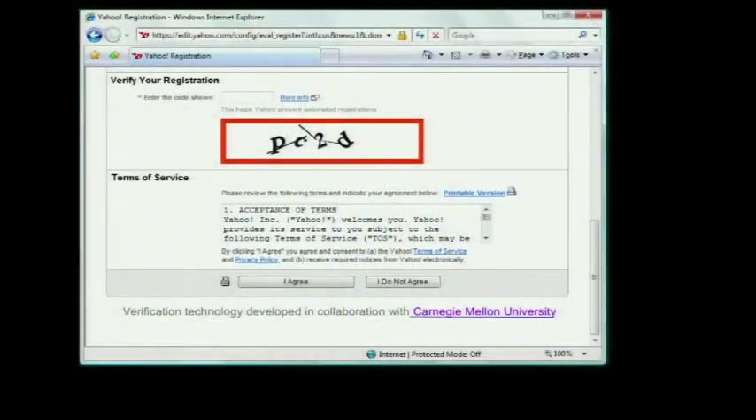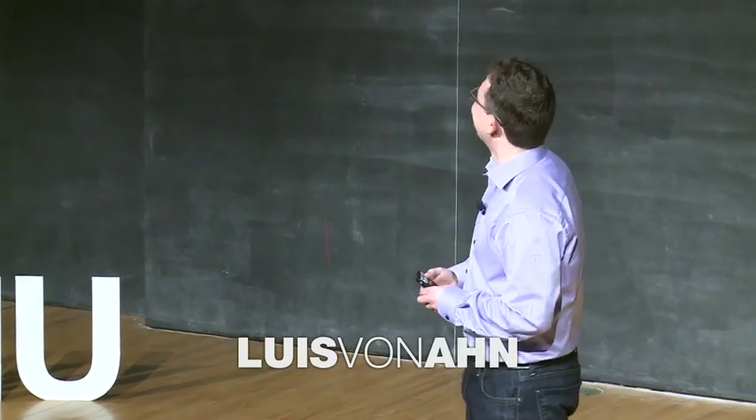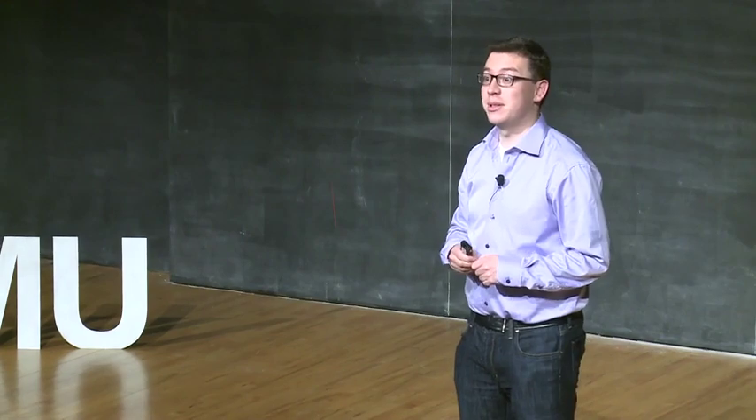How many of you have had to fill out some sort of web form where you've been asked to read a distorted sequence of characters like this? How many of you found it really, really annoying? So I invented that. Or I was one of the people who did it. That thing is called a CAPTCHA, and the reason it's there is to make sure that you, the entity filling out the form, are actually a human and not some sort of computer program that was written to submit the form millions and millions of times.